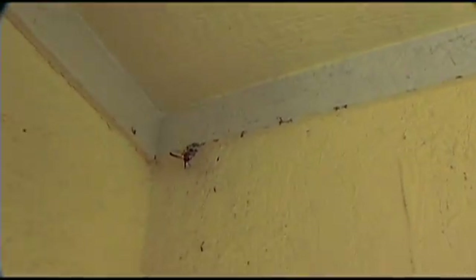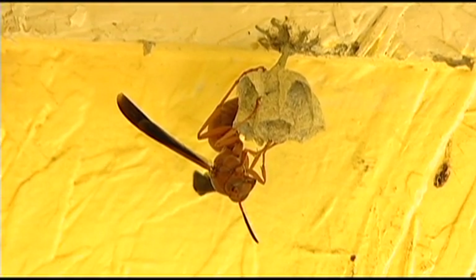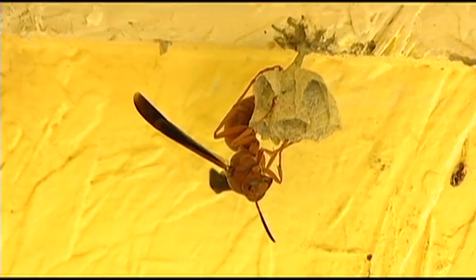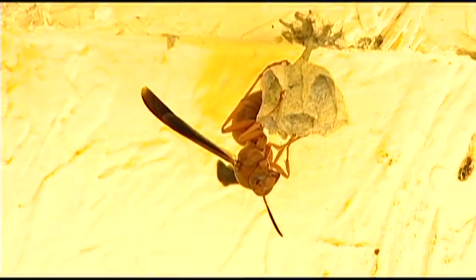All sorts of wasps — like this paper wasp, mud wasps, and yellow jackets — are all predacious, and they feed on a great many different insects in the garden, from caterpillars to all sorts of insects. Now sometimes when nests are in a location such as this one in our playhouse, we'll probably want to remove that. But when wasp nests are in places where they're not bothering people, it's a good idea to leave them in place and let them go about their business.